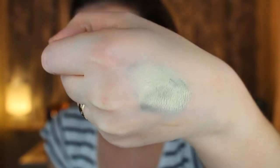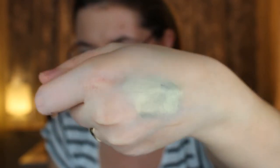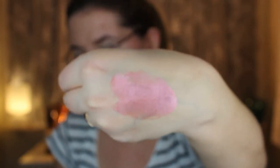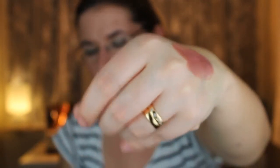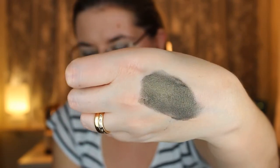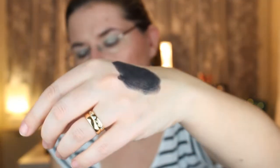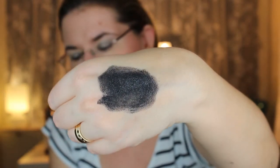Let me do swatches so you can see how the Revolution Pure Pigments look. The green one is very pigmented — it's almost green and gold at the same time depending on the light. The pink-purple one is beautiful and metallic. The next one is kind of black and gold at the same time. And my favorite is a black, purple, blue color — very beautiful and very pigmented.